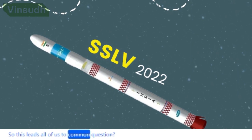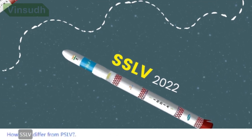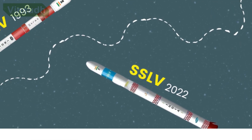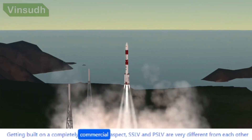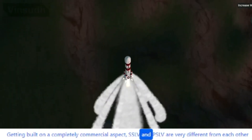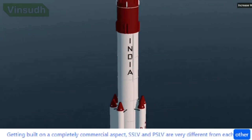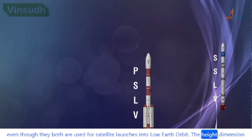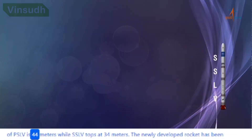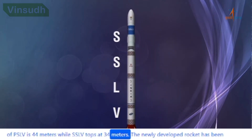This leads us to a common question: how does SSLV differ from PSLV? Getting built on a completely commercial aspect, SSLV and PSLV are very different from each other even though they are both used for satellite launches into low-Earth orbit. The height of PSLV is 44 meters while SSLV stands at 34 meters.